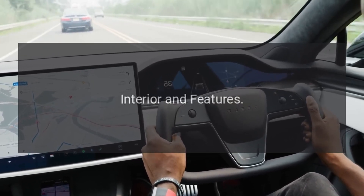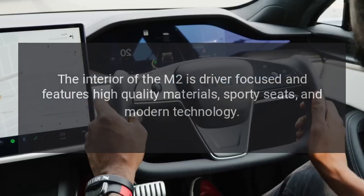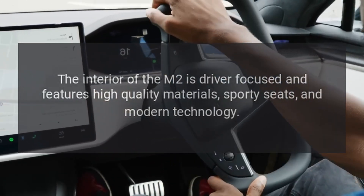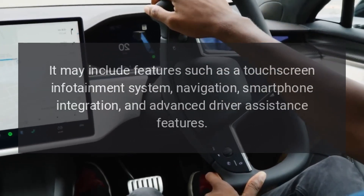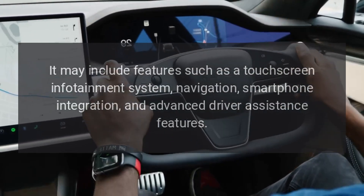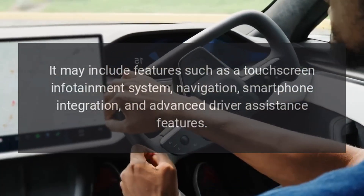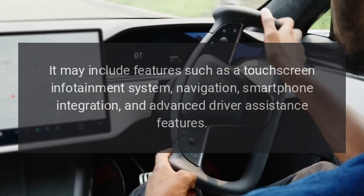Interior and Features. The interior of the M2 is driver-focused and features high-quality materials, sporty seats, and modern technology. It may include features such as a touchscreen infotainment system, navigation, smartphone integration, and advanced driver assistance features.